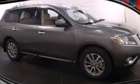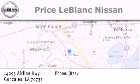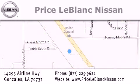Please call us today for more information on this great vehicle. Thank you for shopping at Price LeBlanc Nissan, conveniently located in Gonzales between Baton Rouge and New Orleans at 14295 Airline Highway. Please contact our internet department at 877-225-9624 for special internet-only pricing. We want to be your Nissan dealer.